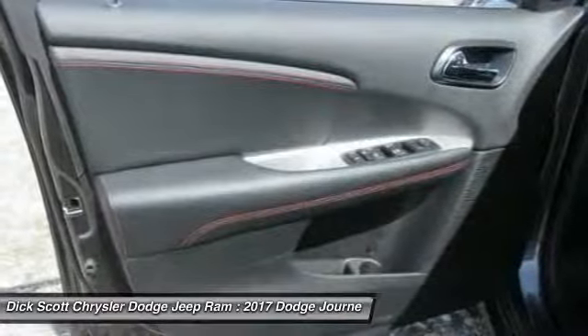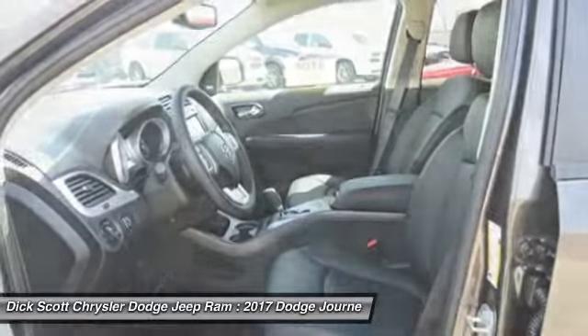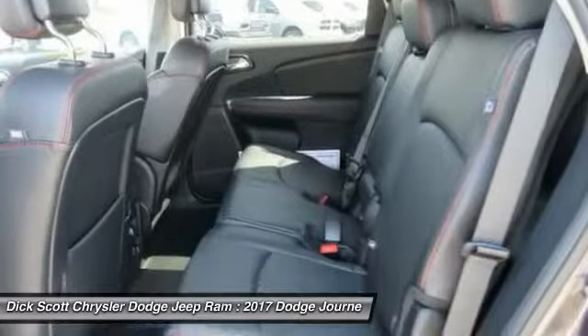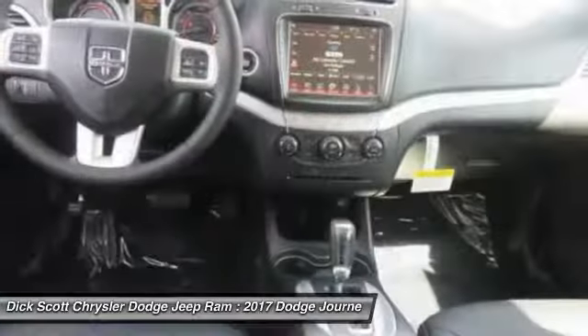Traction control, dual airbags, air conditioning, alloy wheels, power steering, four-wheel disc brakes, universal garage door opener, fog lights, power windows, rear window defroster.